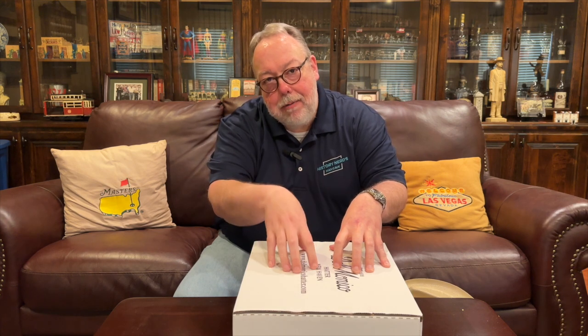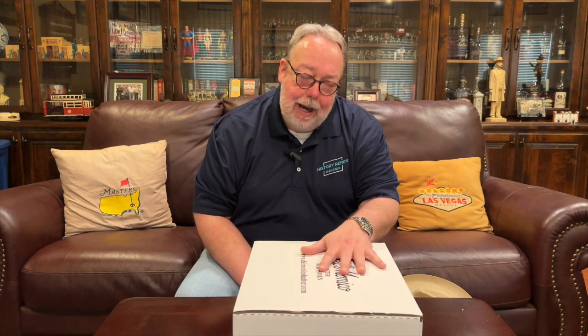Hi again everybody, it's your old pal the History Nerd. I am back in the man cave and in this video we are going to unbox, examine, and review the Stetson Stratoliner straw hat that a little man in a big brown delivery truck tossed casually upon my doorstep today. But first, I'm going to give you a brief history not only of the Stetson Stratoliner hat but also of the airplane for which it is named.